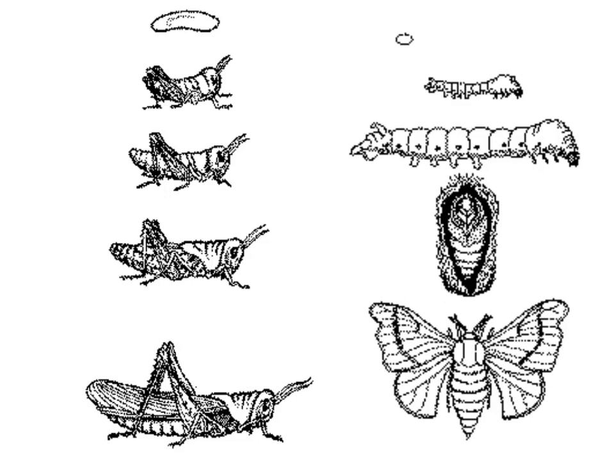Metamorphosis evolved in insects. Before metamorphosis, eggs would hatch and the tiny insect would look just like a smaller version of the adult, then molt and grow. Metamorphosis is much more drastic: you start out as an egg, then go to a larva, then turn into a pupa, and then out comes a butterfly. Think about what the benefit would be of going through metamorphosis rather than just molting — the hint is to think about what the two different forms eat compared to the tiny versus the larger insects.